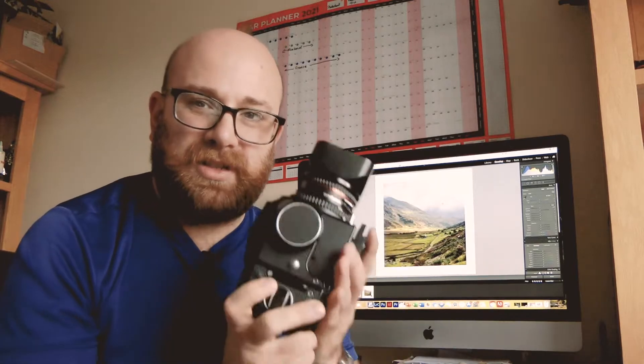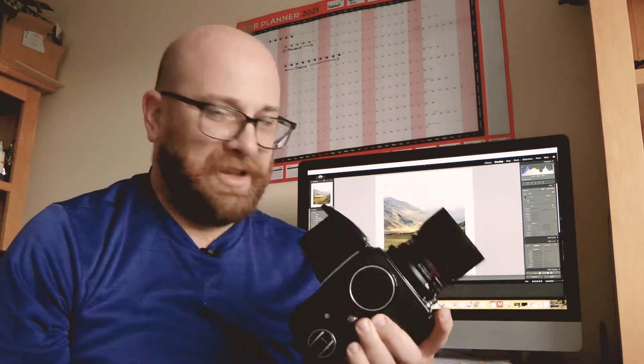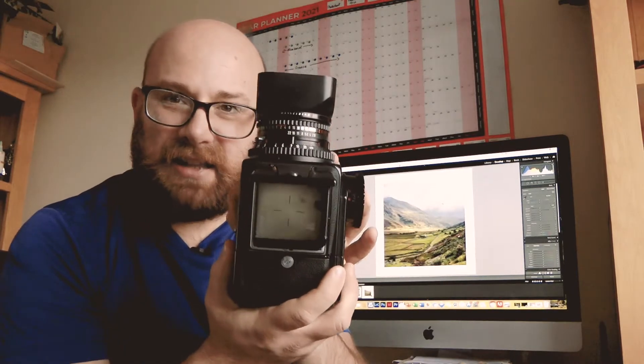I love the flip-up waist-level viewfinder as well. You can't see much through it because it's not the lightest, but when you look through this viewfinder, you're actually looking at the exact size of the negative it produces, and that is absolutely a joy to use.